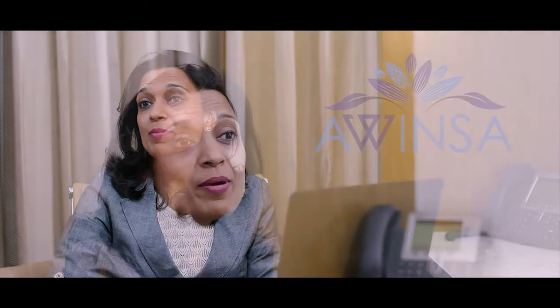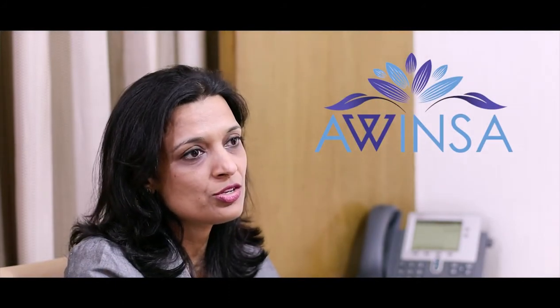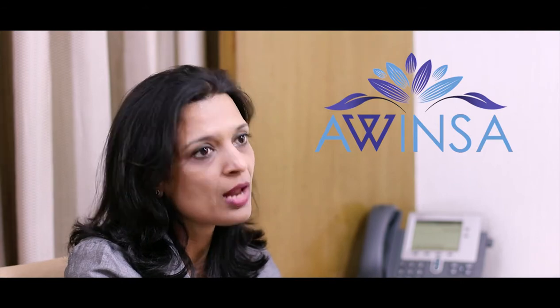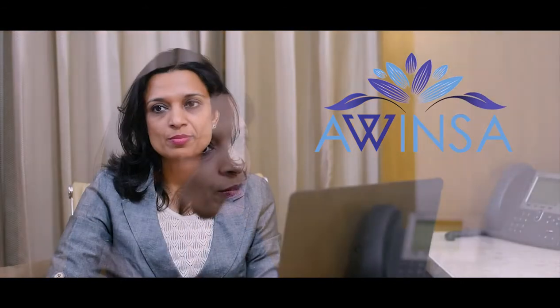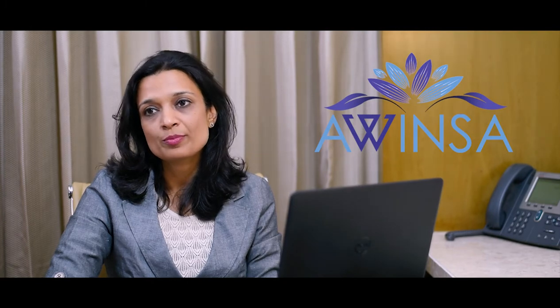Stakeholders must update their safety databases to comply with E2B R3 specifications. At AVINSA, we help our clients get ready for compliance to E2B R3 specifications. Changes are required in all SOPs and procedural documents as well as the PSMF, and significant retraining of all staff members involved in the process is required — AVINSA helps you achieve that.